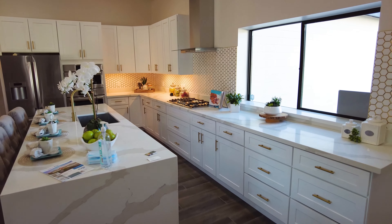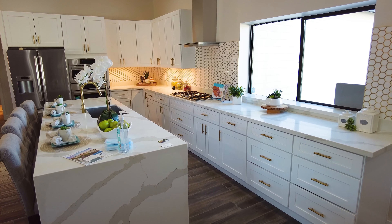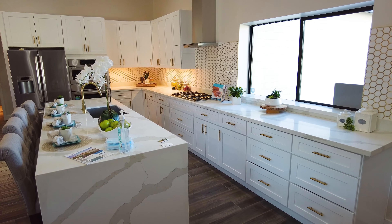Real quick, if you've never been here before, I give tours of homes in Phoenix, Scottsdale, Gilbert, Tempe, and Mesa, so don't forget to subscribe so you can see what house I tour next and where exactly I'm at.